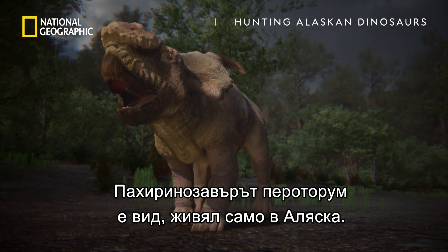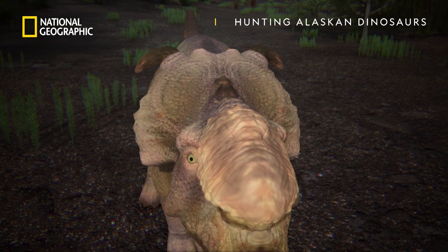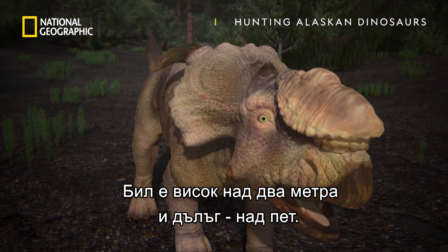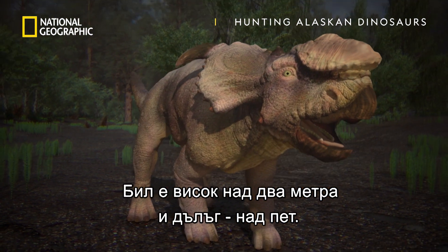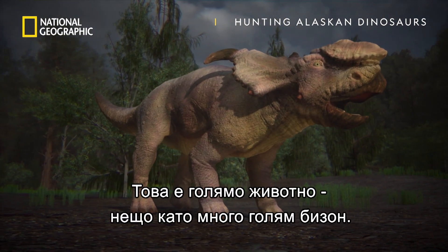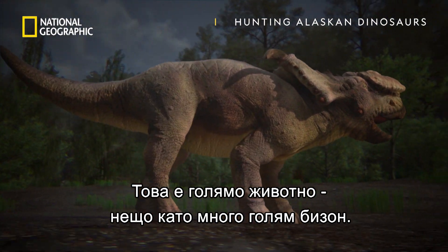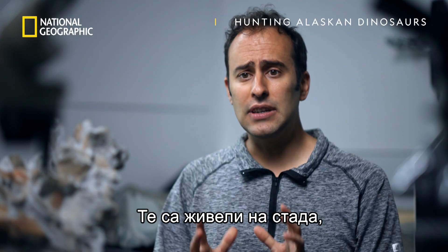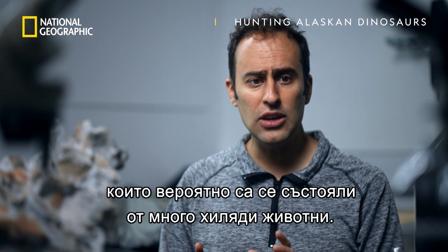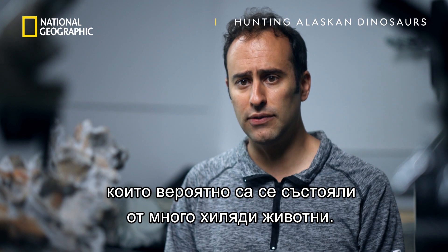Pachyrhinosaurus perotorum is a unique species to Alaska. At seven feet high and 18 feet long, it weighs up to four tons. But these were big animals — think large bison, really big bison. They lived in herds, and these herds were probably on the order of many thousands of individuals.